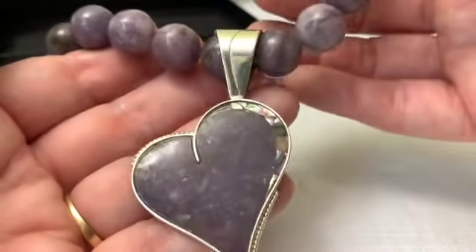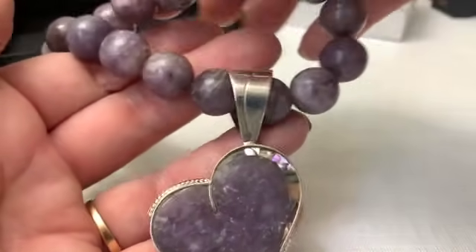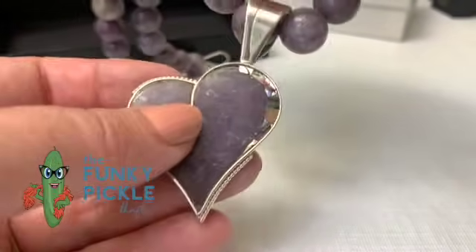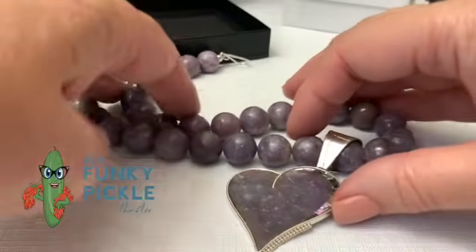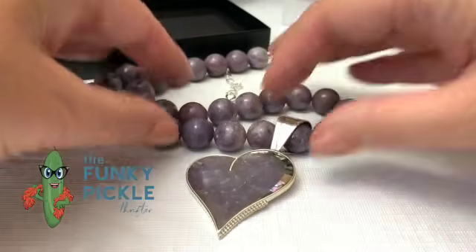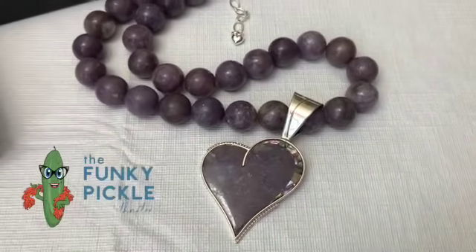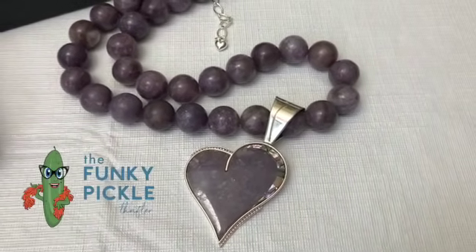I hope you had fun hanging out with me today. I hope that my videos make you smile a little bit and just make you forget about your troubles for a while. Jewelry always does that for me — it's a big stress reliever. I just love it so much. I hope you do also. Hugs and kisses everybody, we will see you soon, have a wonderful day!